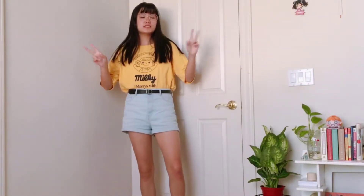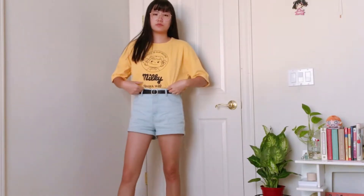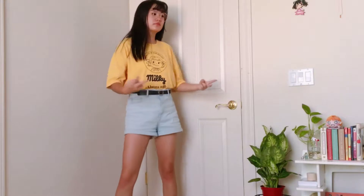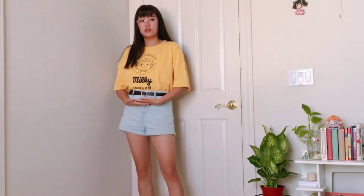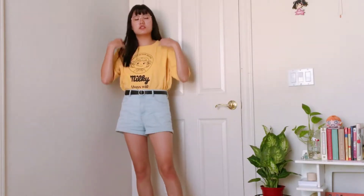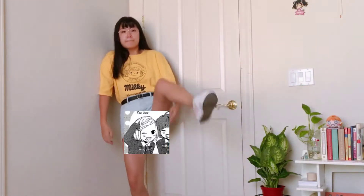Monday's outfit is a casual look. I paired an oversized t-shirt tucked into a pair of high-waisted shorts and a black belt to cinch it all in. This outfit is really comfortable and I like to wear it a lot. You couldn't see my shoes in this shot so I decided to lift up my leg, but then you could see up my shorts, so yeah.